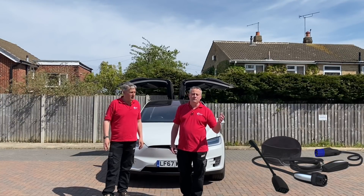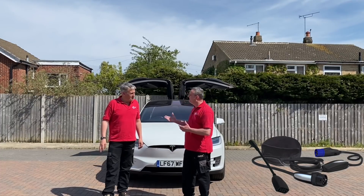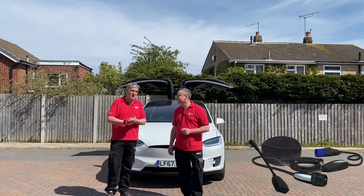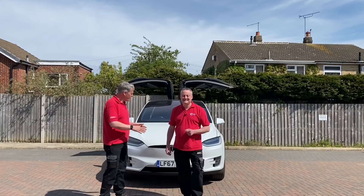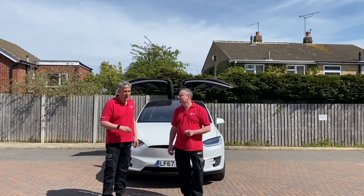We could use the granny cable provided with the car, which plugs into a 13-amp socket outlet, but the car behind us would take an incredible amount of time to charge. That granny cable is for occasional use. This car has a 75 kilowatt-hour battery, which on that granny cable at 2 kilowatts per hour means you're going to be charging for nearly 36 hours.